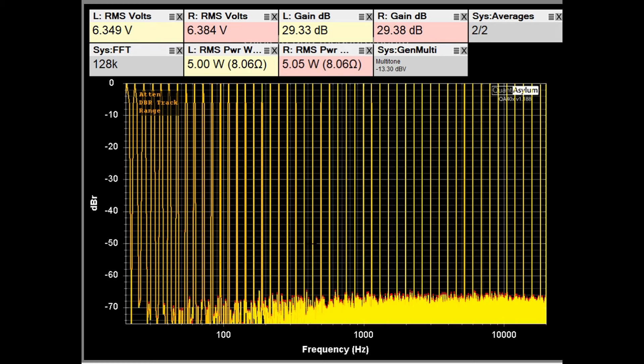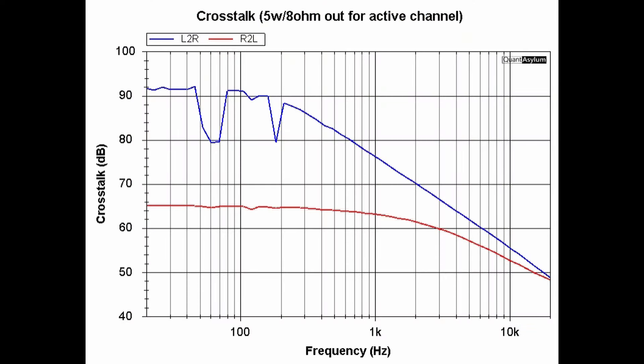Here we have the multi-tone response of the RA-7501 putting out about 5 watts into 8 ohms, giving a distortion-free range of between 10 to 11 bits. The crosstalk plot shows the blue line — left-to-right channel crosstalk — is better for most of the band. Right-to-left channel crosstalk is worst case around 50dB, while the left channel is as high as 90dB, so the two channels differ significantly. There is no published crosstalk specification for this unit.